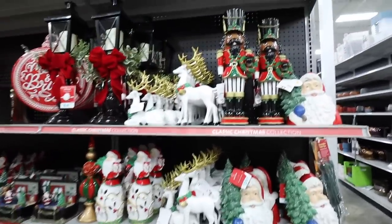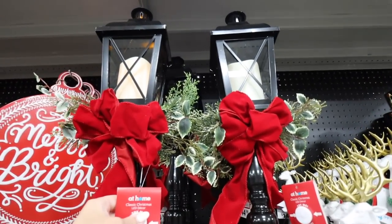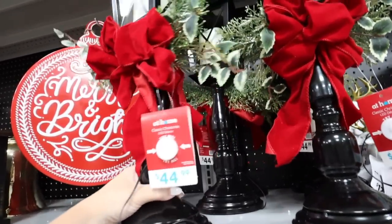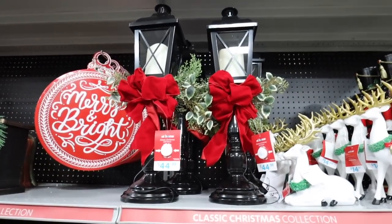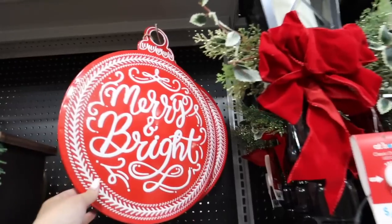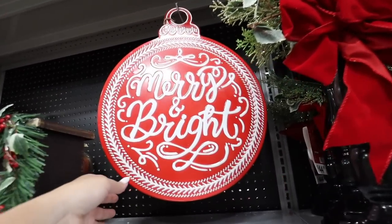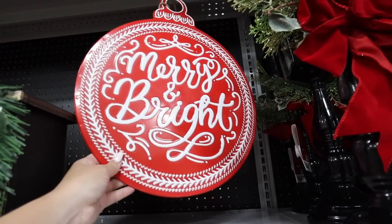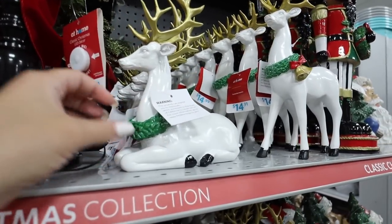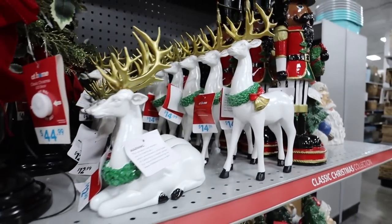Now we're jumping into some really traditional Christmas decorations. First thing that really stuck out to me are these little light posts — they flicker like a really beautiful natural lantern fire color, with a pretty red bow on a nice metal post. I saw something similar at Hobby Lobby but the quality of this one is better. That is $44.99. Also loving this 'Merry and Bright' sign — perfect for your front door or the middle of a wreath. That metal sign is $17.99. They also have a sitting deer for $12.99 and a standing one for $14.99.